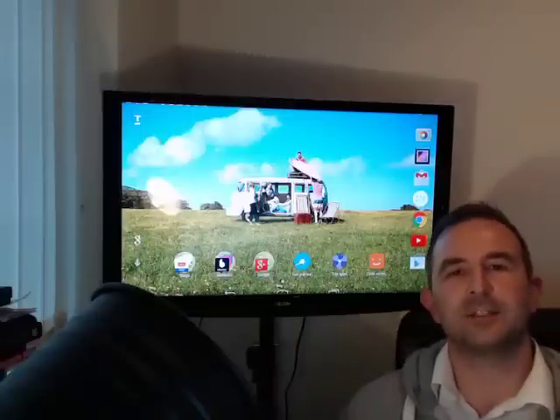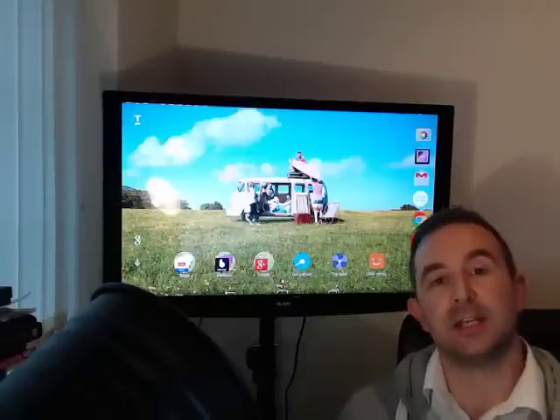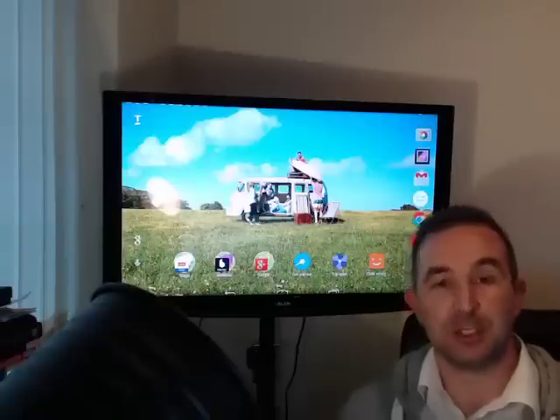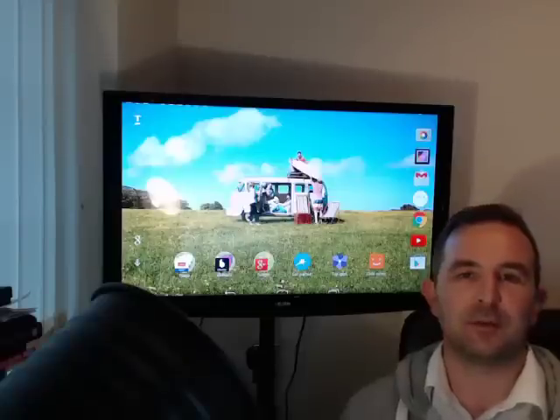Hello and welcome to my Huddle 2 Frequently Asked Questions follow-up video. My previous two videos — the initial impressions and unboxing video and the full review video — have generated a number of questions, so I've put this video together to address some of those questions.